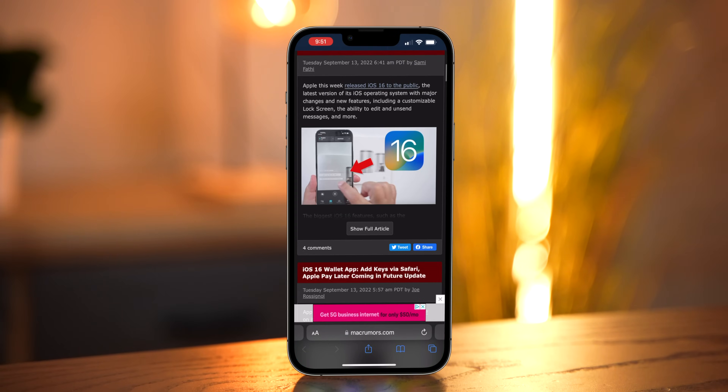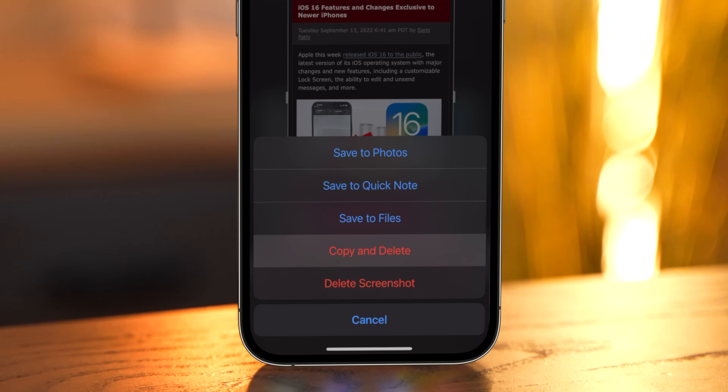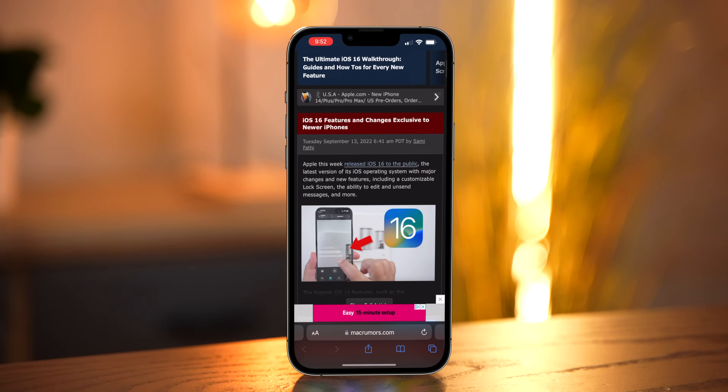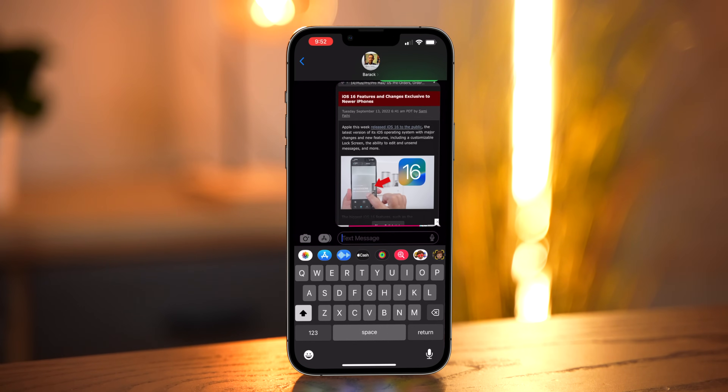The first tip has to do with screenshots. It's super annoying when you want to send your friend a screenshot from an article, so you take a screenshot, send it to them, and then it's still in your camera roll. Now in iOS 16, when you take a screenshot and hit the Done button, you'll see a new option for Copy and Delete. This will copy it to your clipboard but not save it to your camera roll, so you can put it into a message and send it without it getting saved. I love that.